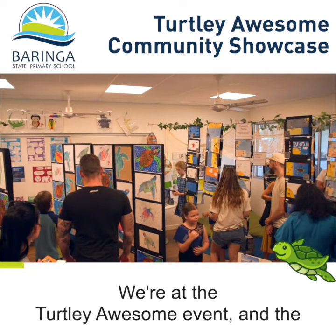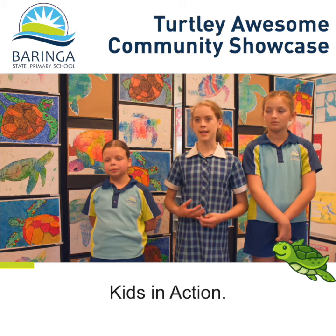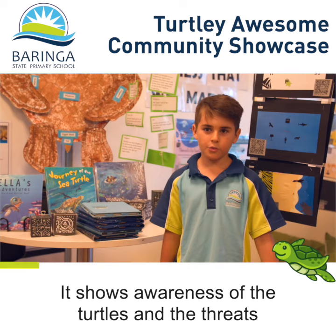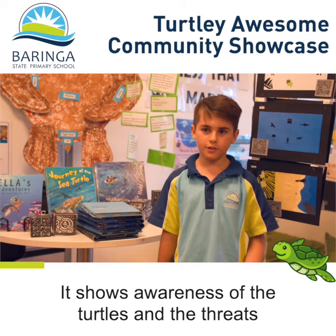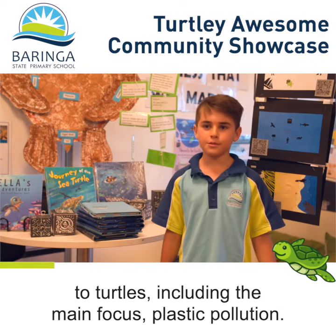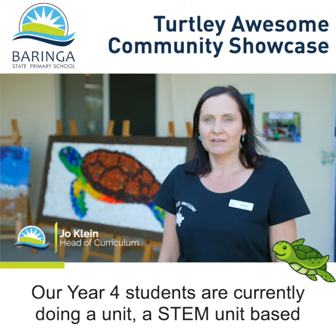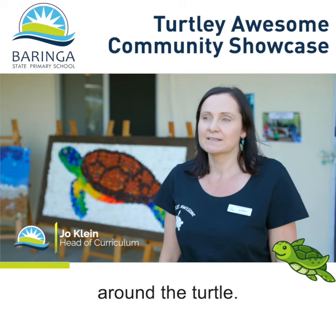We're at the Totally Awesome event and the reason we're here is to display all our work that we did in Kids in Action. It shows awareness of the turtles and the threats to turtles, including the main focus: plastic pollution. Our Year 4 students are currently doing a STEM unit based around the turtle.